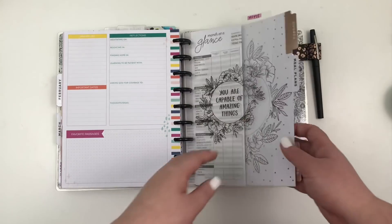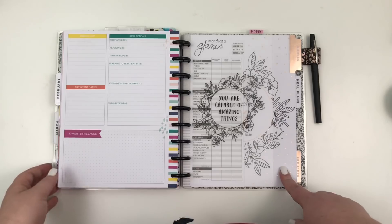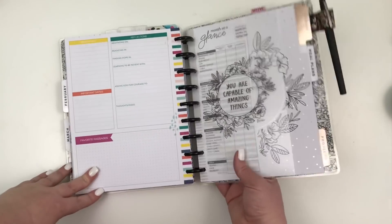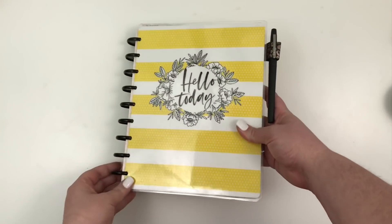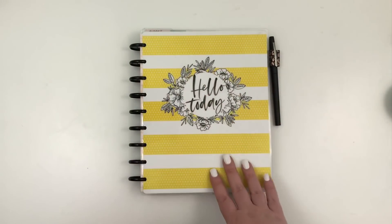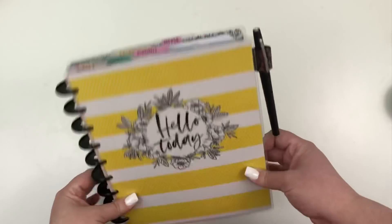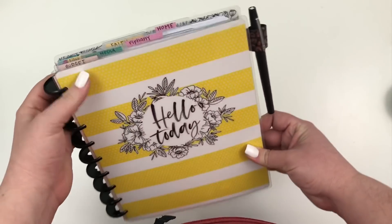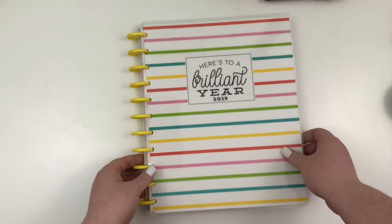I also have a home planner in the back, which I didn't actually use in February because I didn't get it until the end of the month — so I'll start using it in March. After this video I'll take out all the February sections and put them back in their original planners, and make sure I have March and April loaded in for everything. I love having it all in one and I love the dividers — it's my favorite.